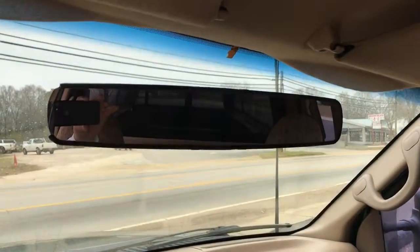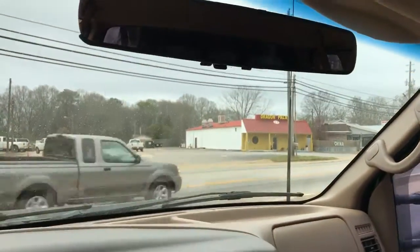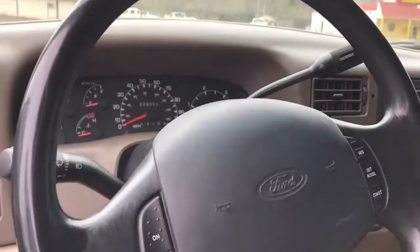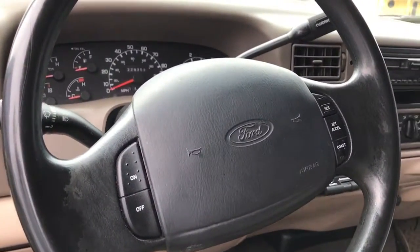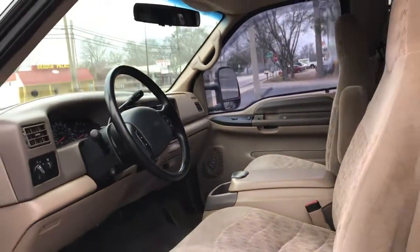Got an aftermarket Pioneer stereo in it. Got the extra wide rear view mirror. Does have cruise control as well, as you can see there. Very nice truck. Runs great. Super clean.